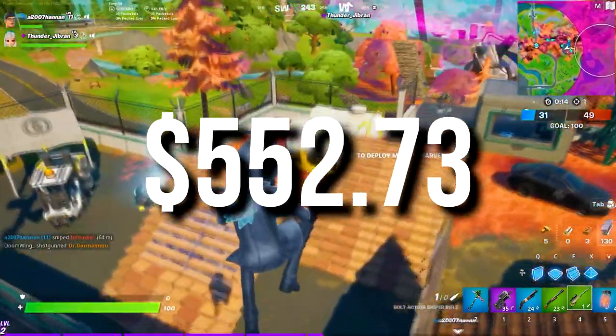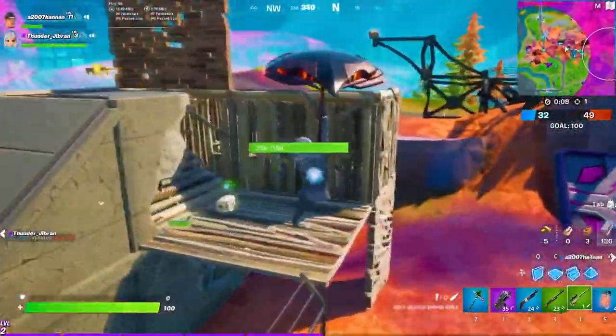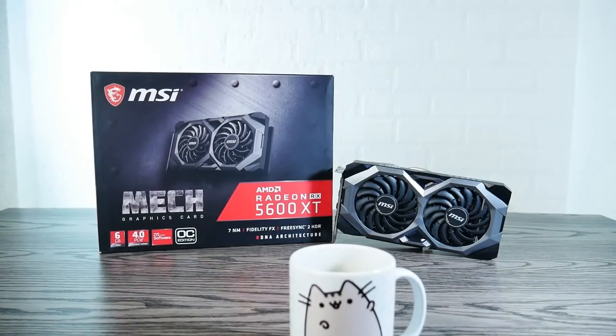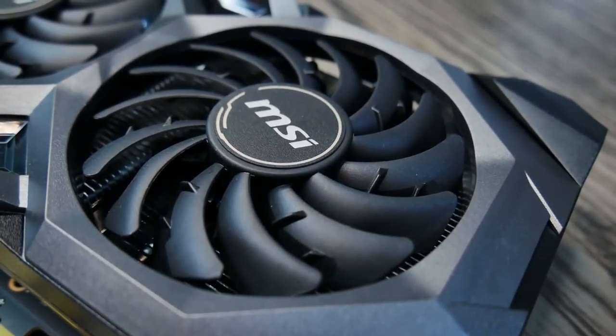The total price for this PC is $550, and like I said at the beginning, there's no game that you can't run on this system for this price. But if you want something cheaper, I do recommend going to the used market and buying the same graphics card, the RX 5600 XT. That one is going for around $144, so you will be saving more than 50 bucks, making this PC a bit under $500.